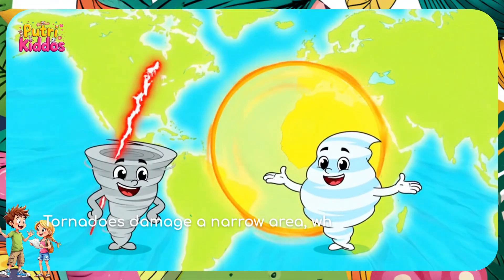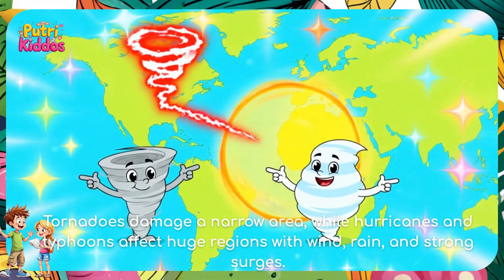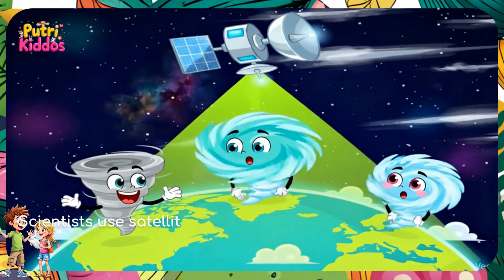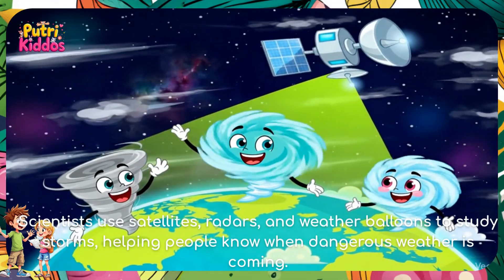Tornadoes damage a narrow area, while hurricanes and typhoons affect huge regions with wind, rain, and strong surges. Scientists use satellites, radars, and weather balloons to study storms, helping people know when dangerous weather is coming.